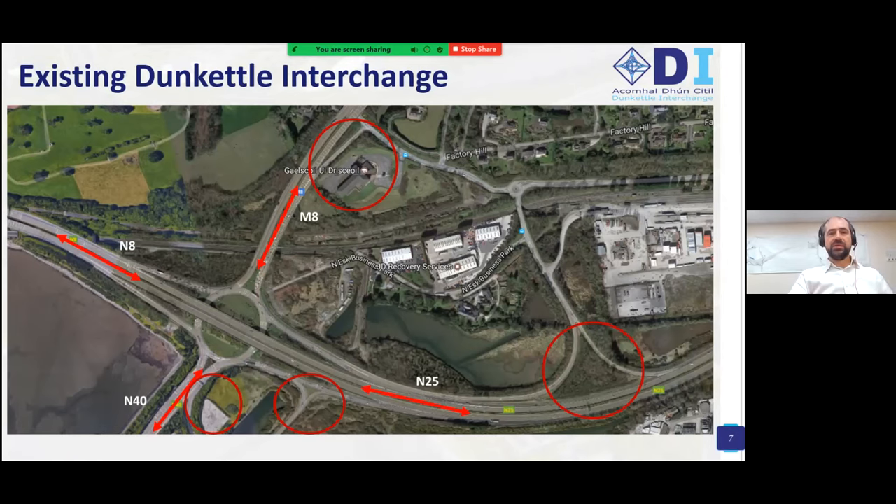The scope of the project starts with Dunkettle Interchange as it was until very recently — essentially a crossroads where the M8 to Dublin becomes the N40 for the Cork Ring Road through the Jack Lynch Tunnel. The N8 into the city becomes the N25 over the interchange heading for Midleton, Waterford, and Rosslare. The interchange is also complicated by a number of local roads, including what's locally known as the Ibis Slip, the Brewery's Bridge junction, which is a left-in-left-out, and another left-in-left-out from the R623 Regional Road through Little Island — all of which have a major impact on traffic movements.